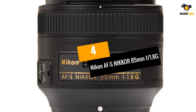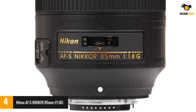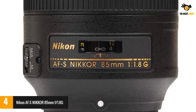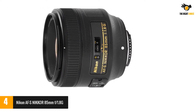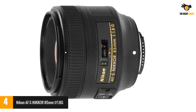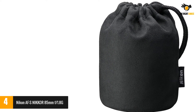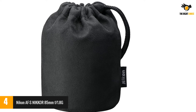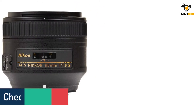At number 4: Nikon AF-S Nikkor 85mm f1.8G. Designed for brilliance, the Nikkor 85mm is a masterpiece that allows shooting portraits with exact sharpness, colors, and bokeh. The fast maximum f1.8 aperture is excellent for shooting stills or HD video in any light. The 85mm focal length is what makes this lens the most popular among professional portrait photographers, creating sharp and clear images at all apertures.